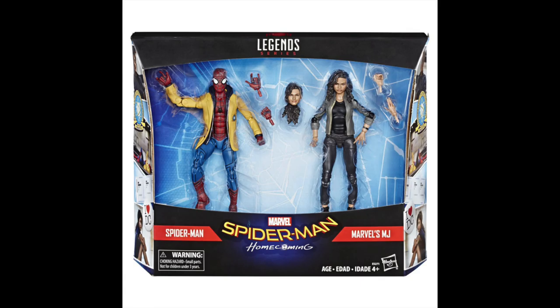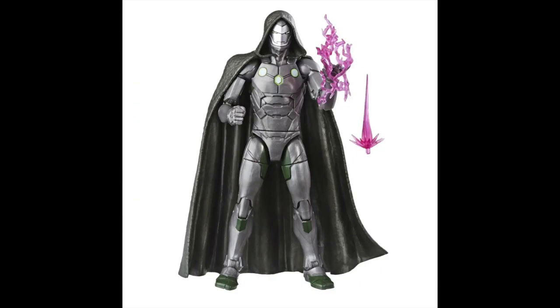Switching over, this went up for pre-order during the show: the Marvel Legends Spider-Man Homecoming and MJ set. It's a good-looking set, again showing the execution on those face printing technologies they are putting into these figures.